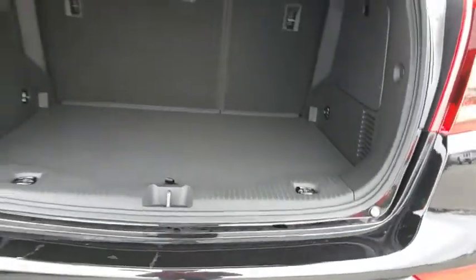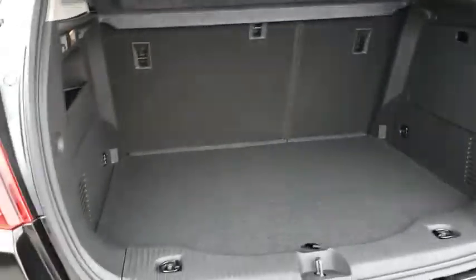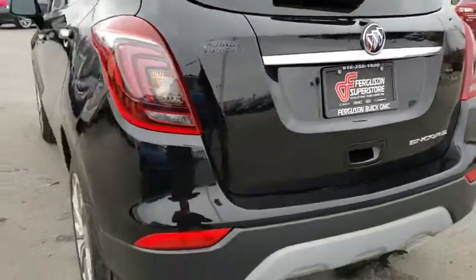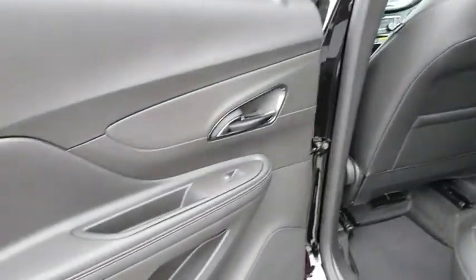Here are some of this vehicle's great options: stability control, anti-lock braking system, traction control, keyless entry, steering wheel audio controls, remote engine start, backup camera, Bluetooth, leather wrapped steering wheel, power steering.